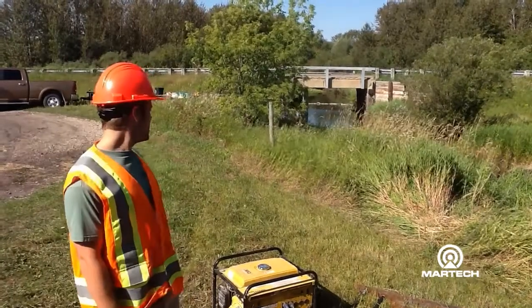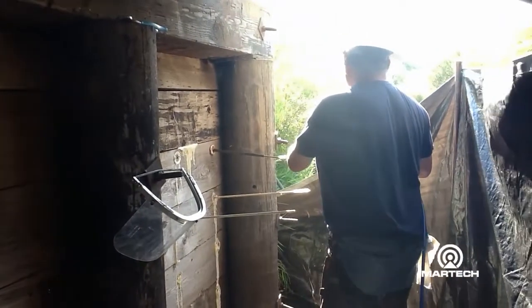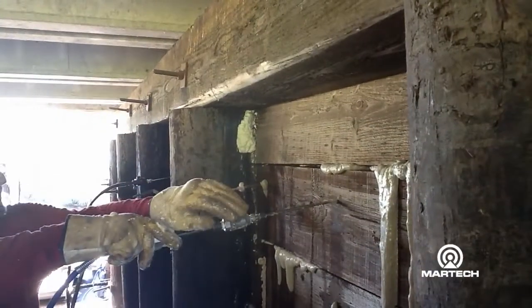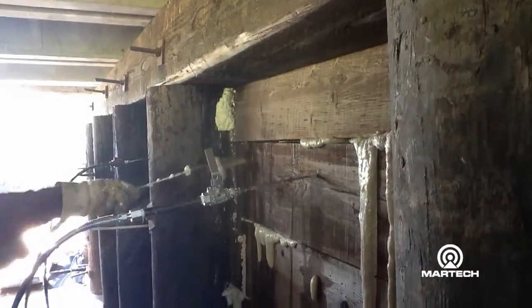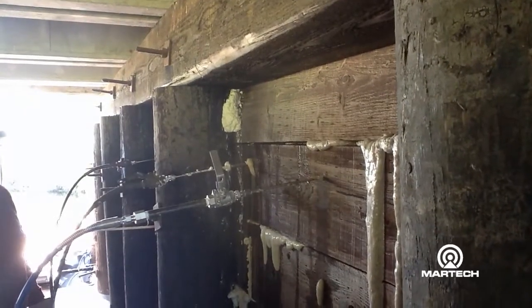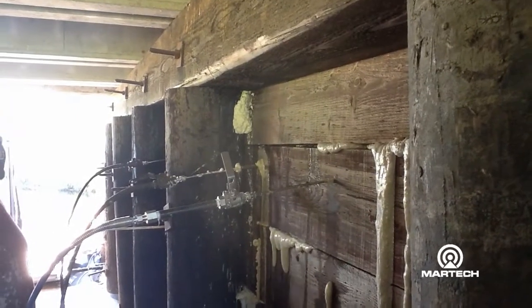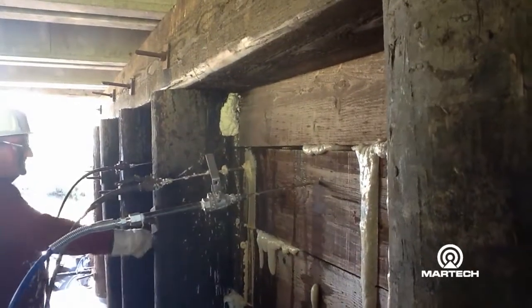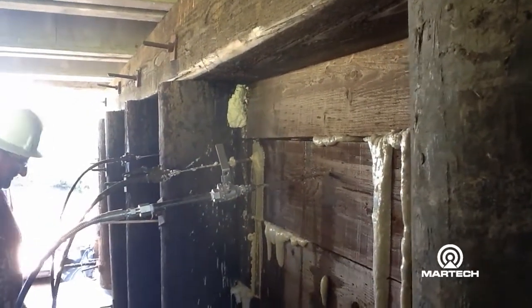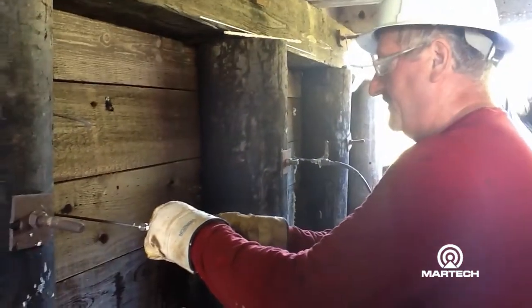The project is going on schedule. It's moving along fairly quickly — we should be moving to the other half of the bridge later today. This Primeflex 920 reacts with water and then it chases the water. It pushes all the water out from behind, so any of the water Larry is injecting is being forced out once the Primeflex 920 reacts. I'm here with Larry Graham from New Shield Restorations working on the job right now.